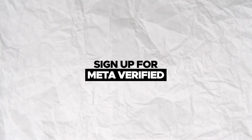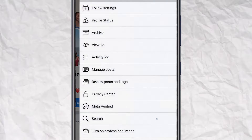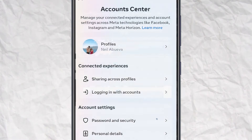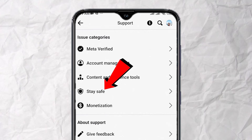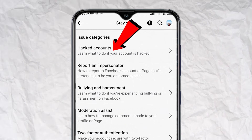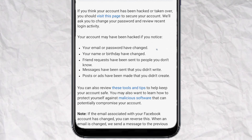Now let's contact the Meta support team. To do that, go to your profile, tap on the three dots, tap on Metaverified, scroll down, and tap on Get Support. Tap on Stay Safe, tap on Hacked Accounts, tap on Report a Hacked Account, scroll down.